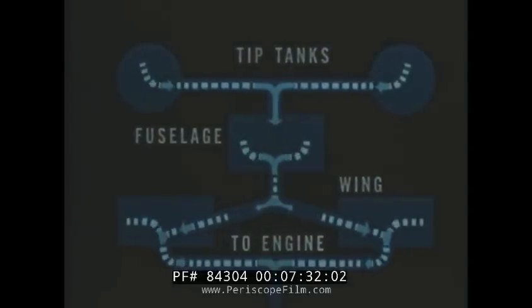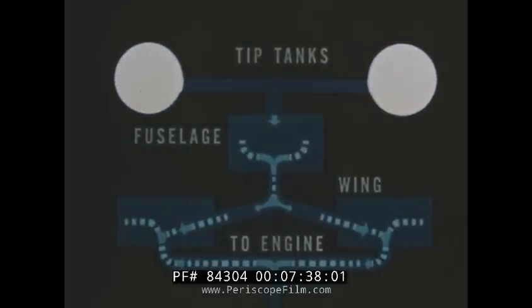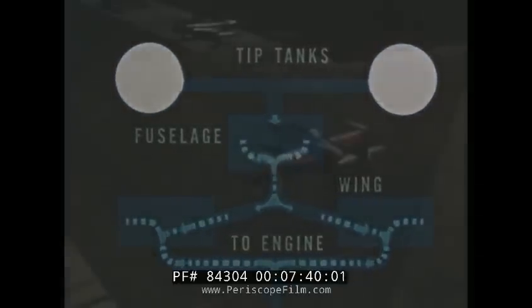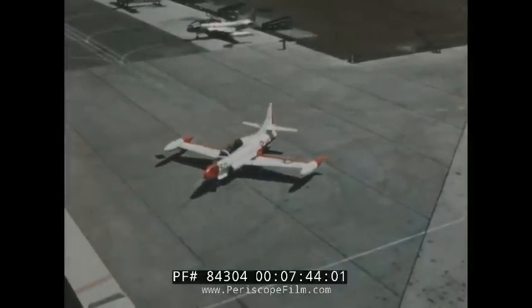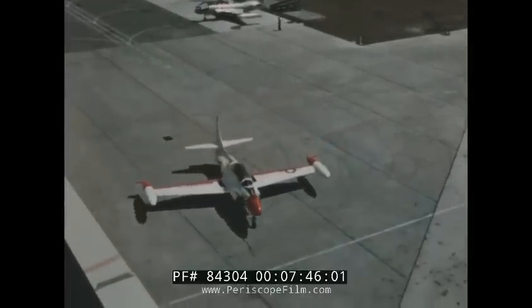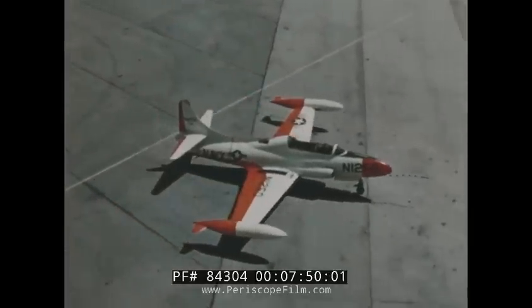If necessary, the pilot can selectively dump fuel from either tip tank, and the fuel from both tanks can be dumped very rapidly. A steerable nose wheel makes T2V-1 ground maneuvering rapid and positive. The airplane's turning radius and ease of control indicate very satisfactory ground handling characteristics.